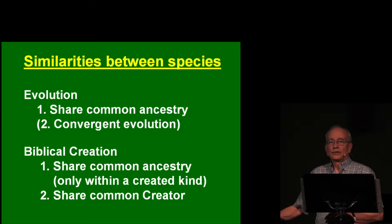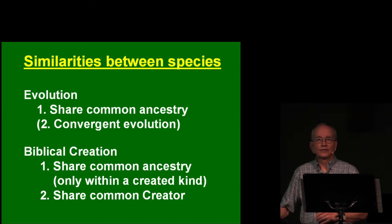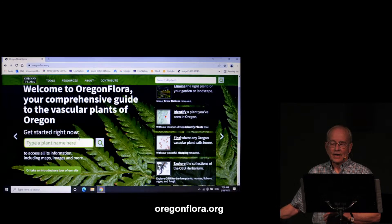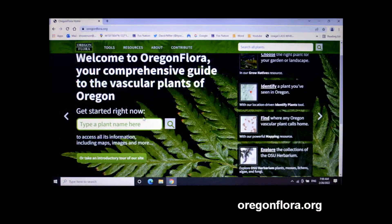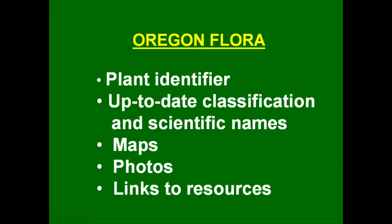We need a baraminologist — a creationist who studies this sort of thing — to look at this. For current information and up-to-date names, the best place I know of is the Oregon Flora website. They have a plant identifier to help identify species, up-to-date classification and scientific names, maps, photos, and links to other resources. It's a great resource — totally secular, but a lot of information available there.